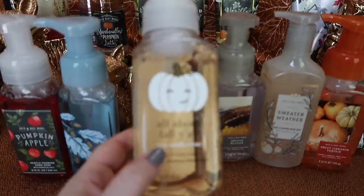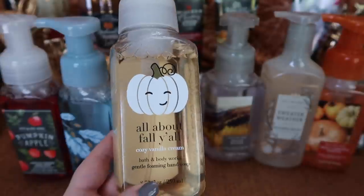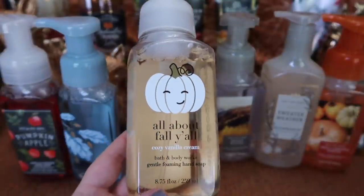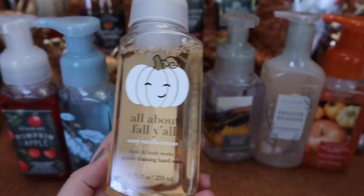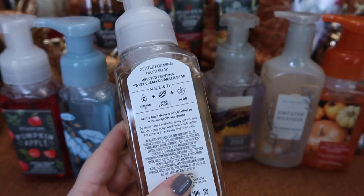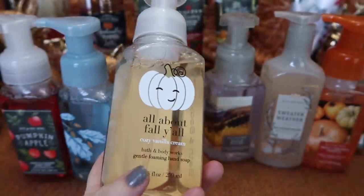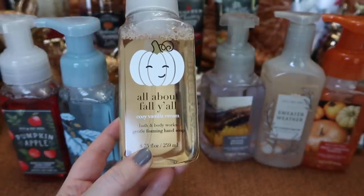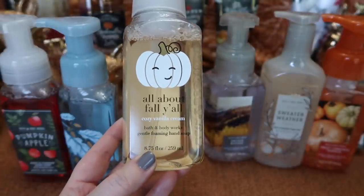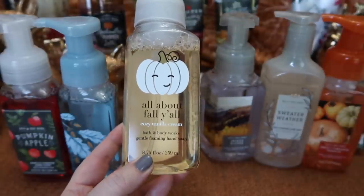I also picked up Cozy Vanilla Cream — this is all about fall, y'all! I love the little happy white pumpkin on the label. The notes are whipped frosting, sweet cream, and vanilla bean, and this is a really nice creamy vanilla scent. It doesn't have any spice or pumpkin — it's just a nice creamy vanilla. So if you like basic vanilla scents, you're going to like this one.